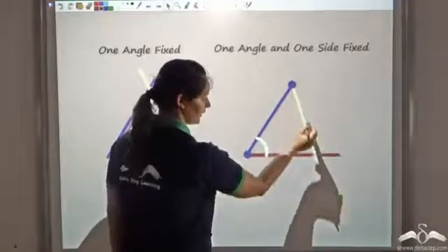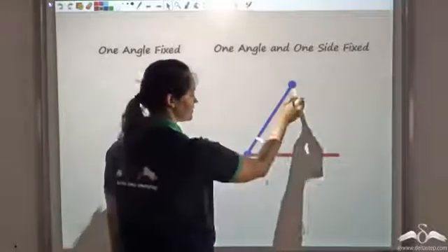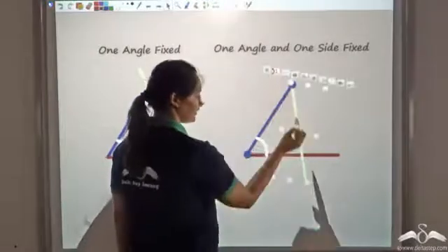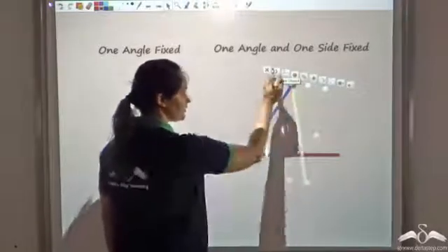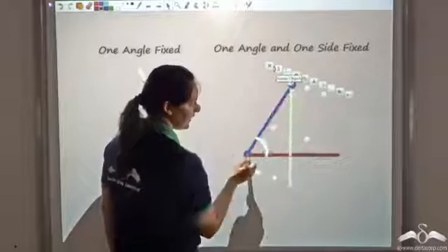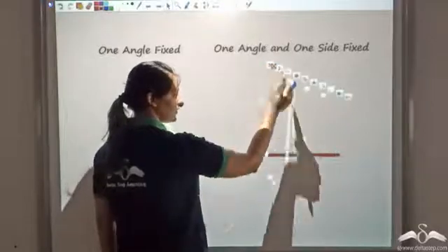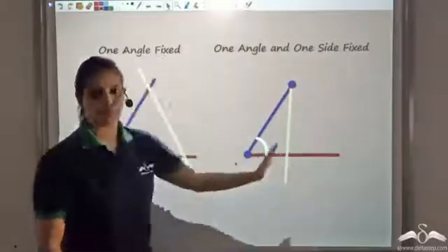Rotating this line gives me one triangle with this side and angle fixed, then another triangle, then a third triangle — all with the same side and angle fixed but different shapes. So I am getting different triangles with this side and angle fixed, which means it is not proving congruency.